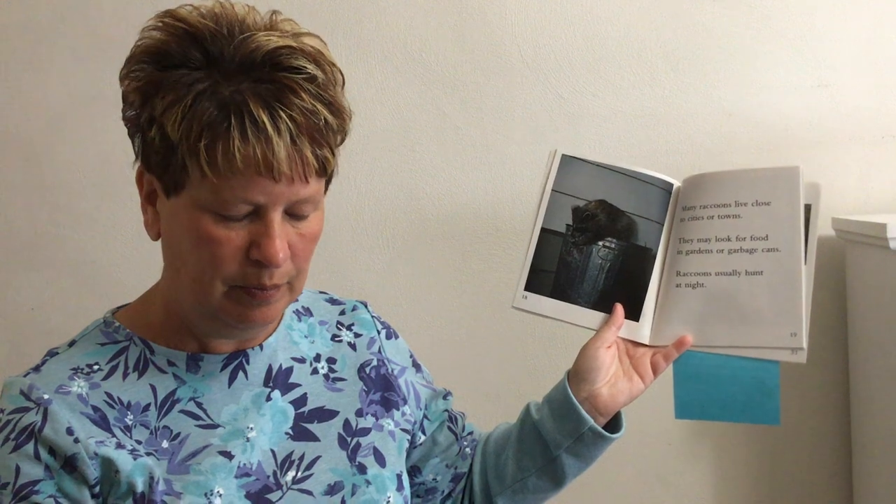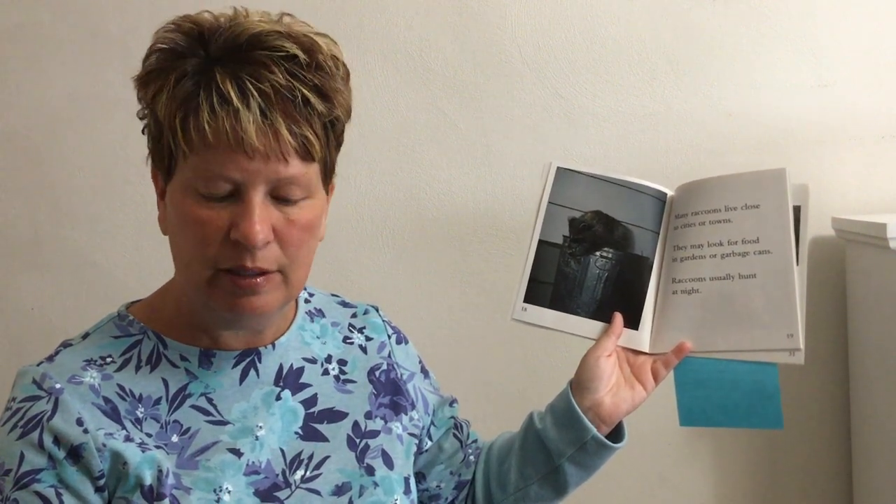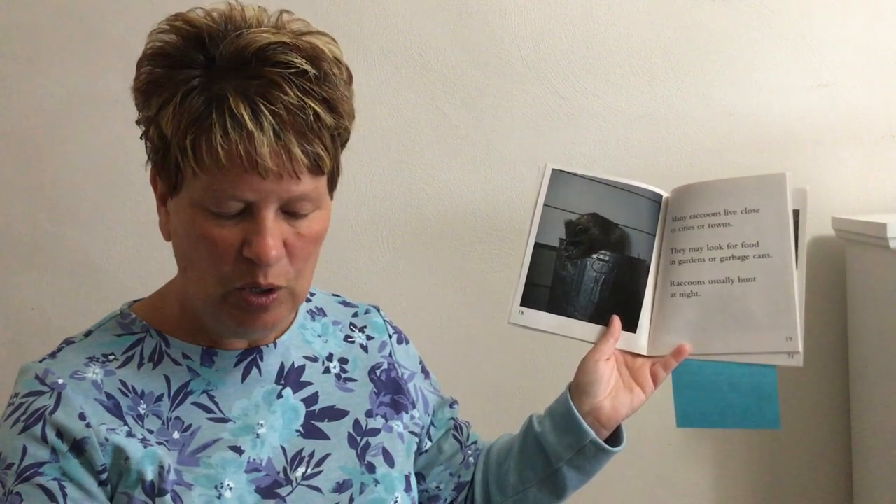Readers, stop and think — why do you think we do not see raccoons during the day? Turn and tell the person you are watching the video with. Raccoons are awake and hunt at night and sleep during the day — that means raccoons are nocturnal. Nocturnal is a word you learned today; you can use it when talking about animals that are awake at night.